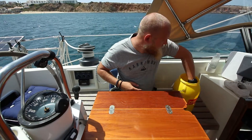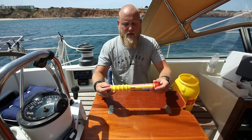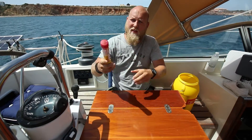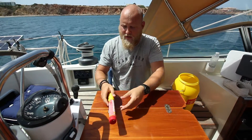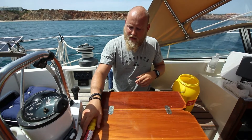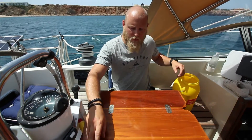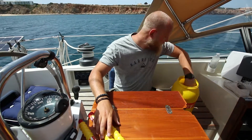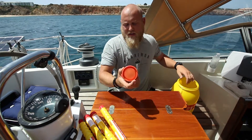The flares we carry: we've got these red parachute rockets. They're long-distance — you unscrew the bottom, fire them far up into the air, and they can be seen for about 20 to 30 miles away — 30-mile visibility. We carry four of those.